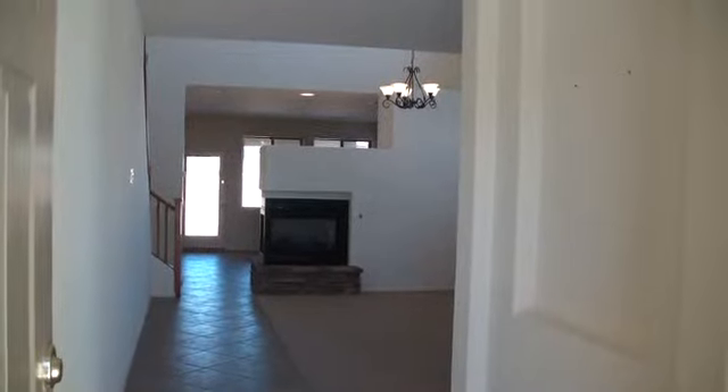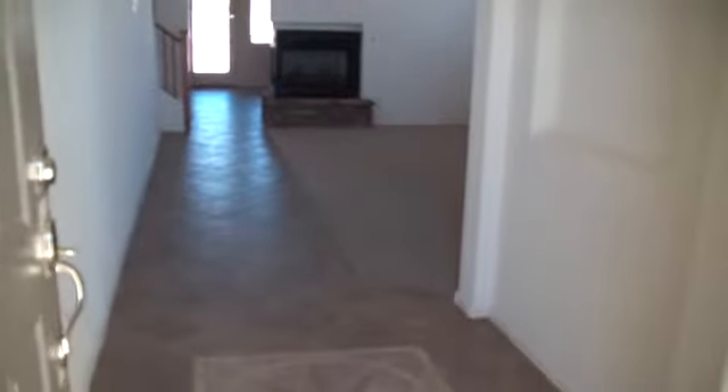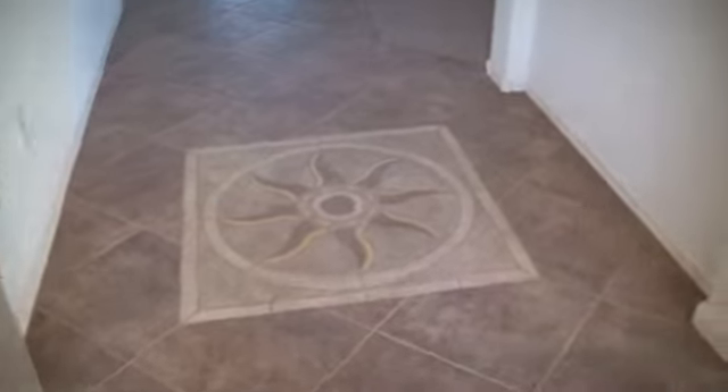As we enter this house, we're greeted by the living room, which is 18 by 14 feet with a three-way fireplace. We're also greeted by a very nice tile inlay.